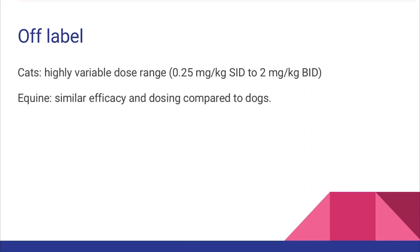Oclacitinib has been used off-label in cats to treat atopy. However, felines seem to efficiently process the drug and hence need higher doses to manage pruritus. They also have a very wide dose range, as shown.